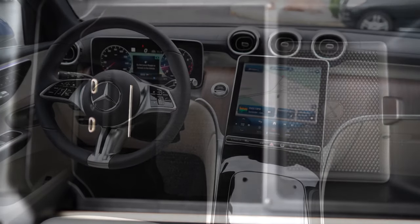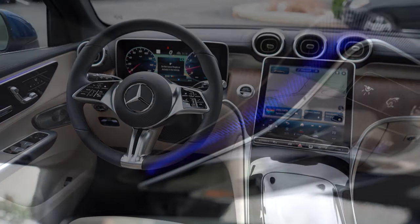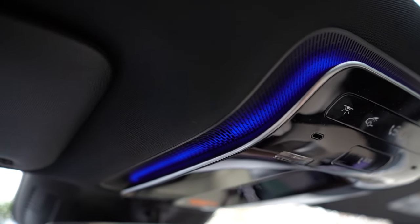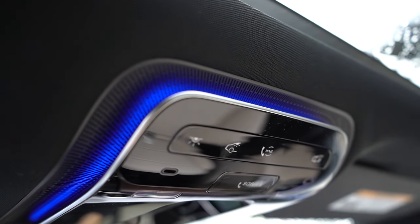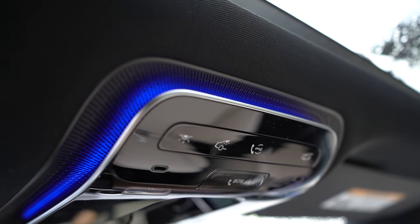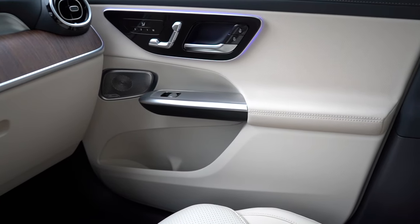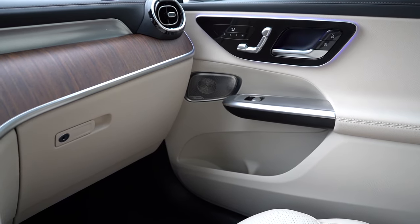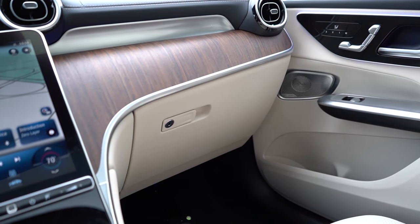My favorite part about the interior quality has got to be the ambient lighting — they did a wonderful job with it. It is very bright, very vibrant, with 64 colors available, including two-tone color fades and monotone colors as well. I put it on a purplish blue to kind of match up with the exterior — ambient lighting is 100% amazing.